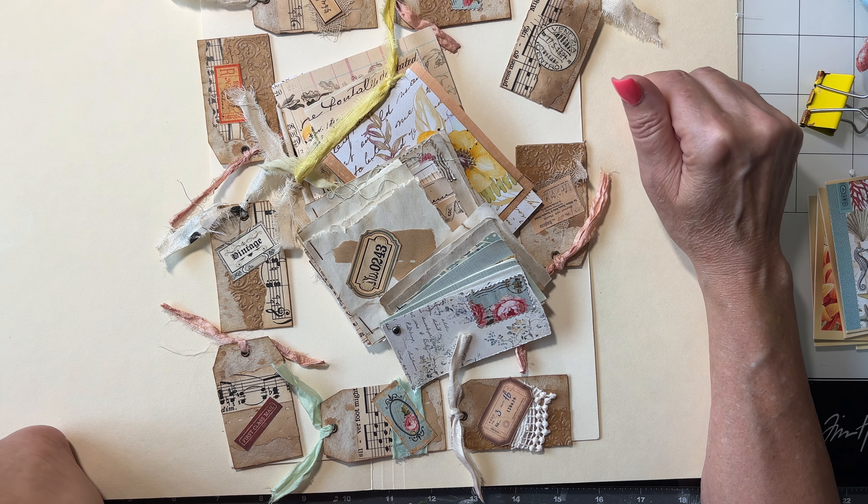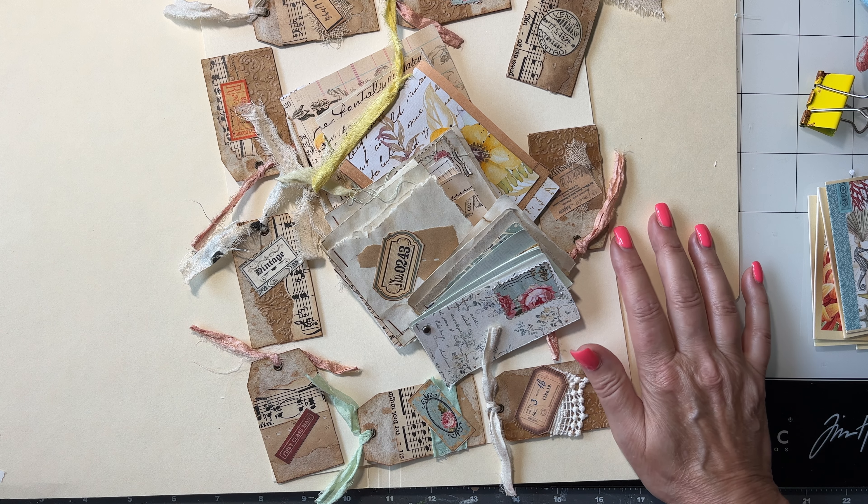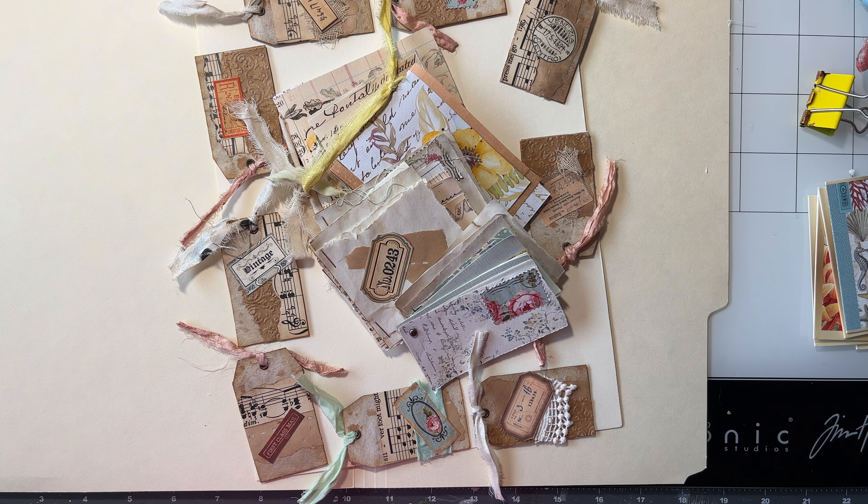Tomorrow the project will be up. Okay guys, just wanted to pop in and show you what I've been working on. Have a blessed day and a great weekend. Bye-bye.